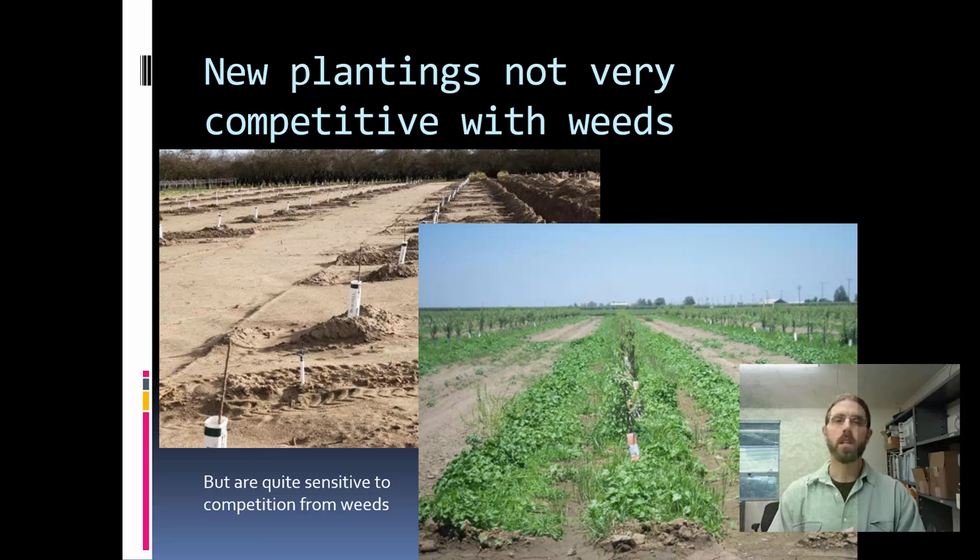New plantings are just not very competitive with weeds. The upper left photo is a brand new almond orchard down in the Merced area — it's about 99% bare ground with trees providing very low canopy to compete with weeds. The photo in the lower right is a former cotton field that has gone into almonds. You can see the weed spectrum selected by the annual cropping system — that's going to be a real challenge for the first few years. You can imagine the competition that spectrum of sedges and morning glories is having with that young orchard in terms of water use, fertilizer, and sunlight.